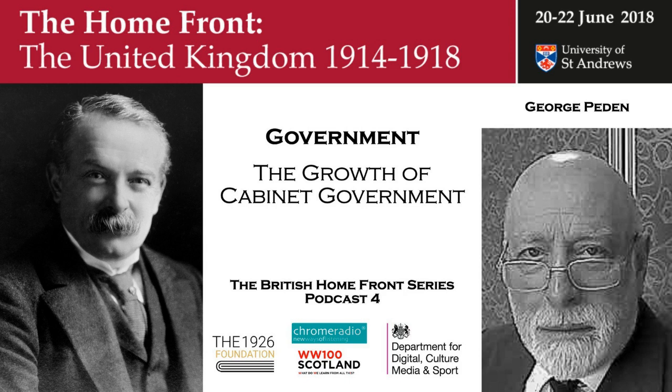Welcome to the British Homefront in the First World War. This series was recorded at the University of St Andrews in June 2018 to accompany a conference marking the contribution by the peoples of the British Isles to the national war effort. In this set of podcasts, we take a look at the role of government in the First World War, hearing first from Professor George Peden about the growth of cabinet government.